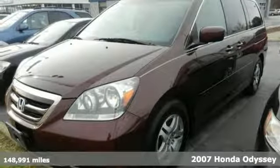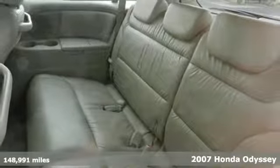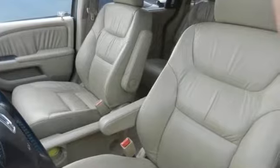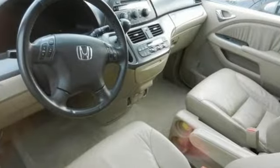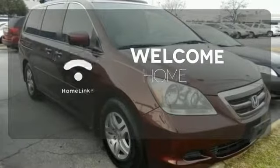Here's a 2007 Honda Odyssey. For 2007, the Odyssey adds a telescopic steering wheel and a tire pressure monitor. Also standard are 16-inch wheels, cruise control, and rear single-zone climate control. Program garage door openers, gates and lighting systems with Homelink.